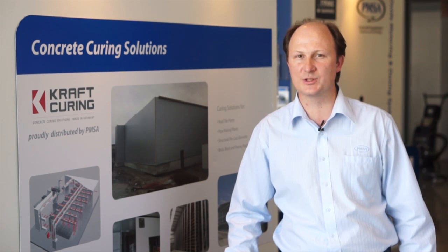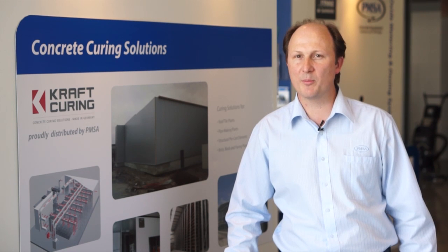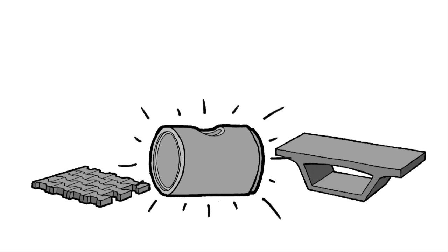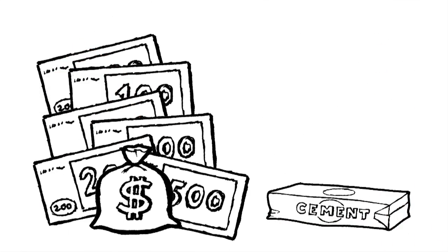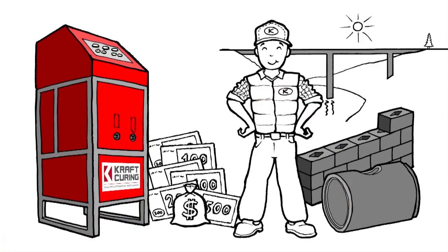Curing is an extremely important aspect of any concrete producer's production line. Without proper curing, you end up with higher cement costs to achieve the same strength. You also end up with inferior durability on your product, as you don't get complete hydration of the cement. Curing is fundamental to any operation where concrete is used.